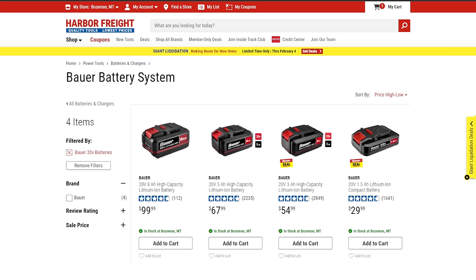For a budget-level tool, Bauer has really decent batteries with a nice selection: 1.5, 3, 5, and 8 amp-hour options. The key with Harbor Freight is always buy with a coupon, always buy when it's on sale — it goes on sale every other month. If you can hold out for a deal or a BOGO, they're great values.